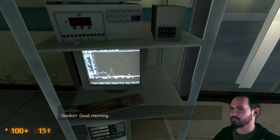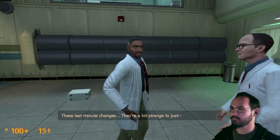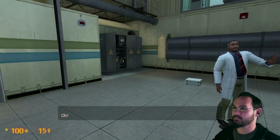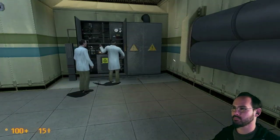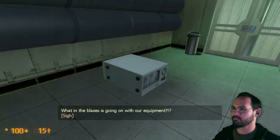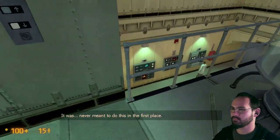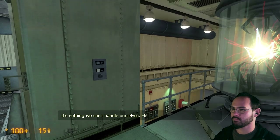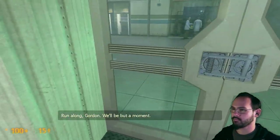Eli has been busy making last minute preparations for the new experiment. Greetings, Eli. Any ideas on the origin of this morning's sample? Gordon, good morning. Hey hey. These last minute changes — they're a bit strange. Oh, it's about to go critical! Okay. What in the blazes is going on with our equipment? It was never meant to do this in the first place. It's nothing we can't handle ourselves.